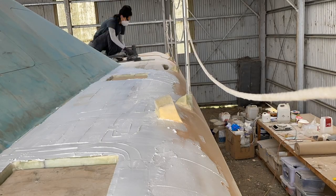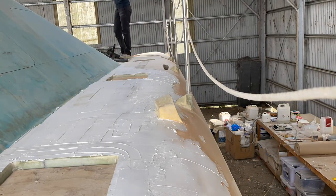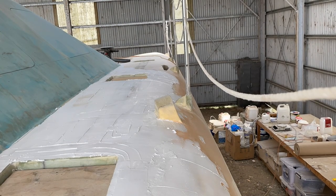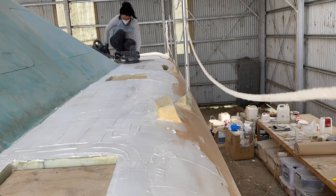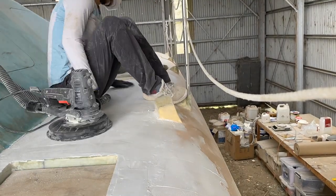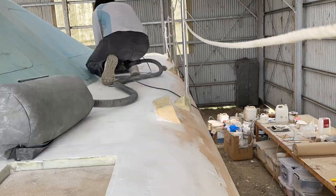Hello and welcome to our sanding and fairing paradise on Building Vilda. Last week we started fairing the decks and, as you can imagine, now it's time for some oh-glorious sanding, followed by, of course, more fairing and more sanding.